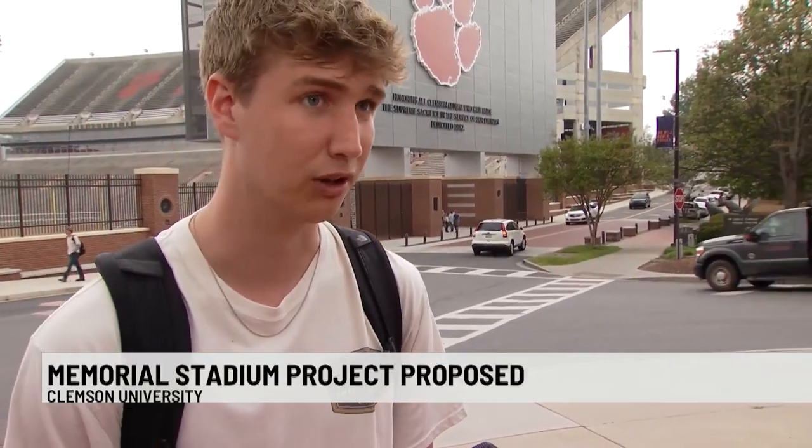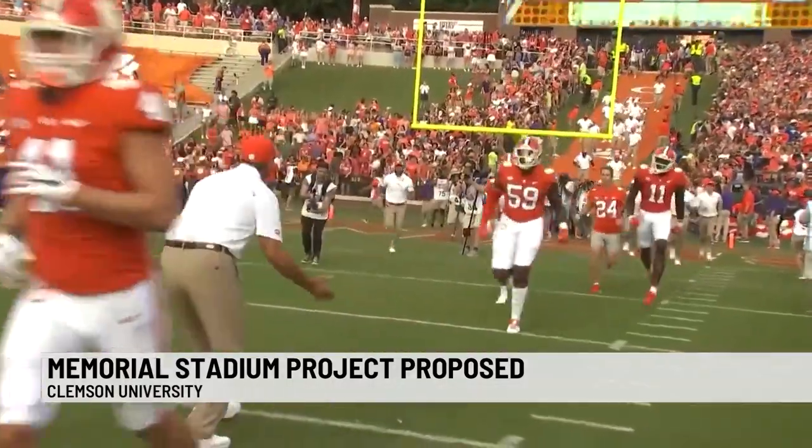There's obviously a lot of tradition to the hill — it's kind of like a staple, one of the most famous traditions in college football that we have. So as long as they preserve that, I really don't have an issue with it.